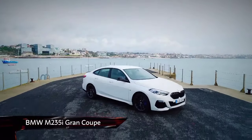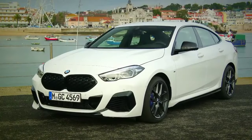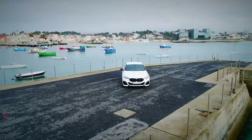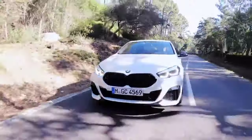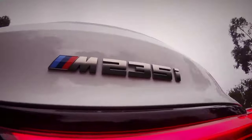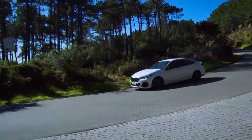The M235i is, as its name suggests, the sportiest version of the Grand Coupe currently on offer. It gets an all-wheel drive system mated to a turbocharged 2-litre motor, putting out 302 brake horsepower. 0-62mph is dealt with in 4.9 seconds, while top speed is limited to 155.